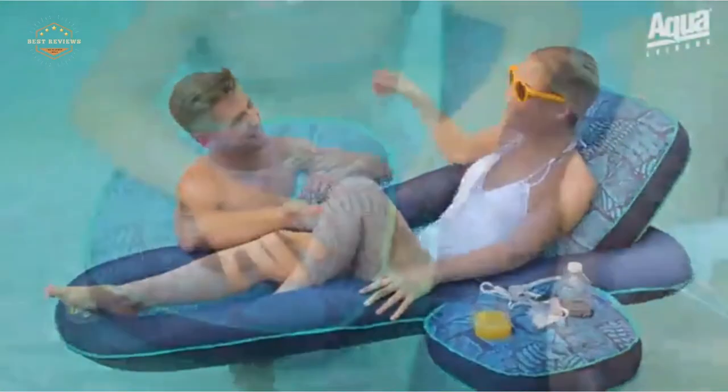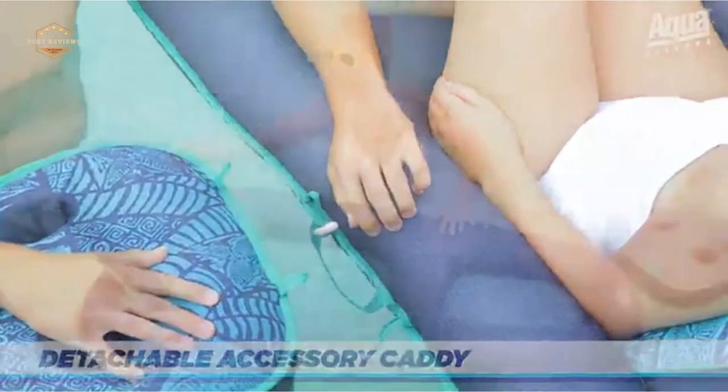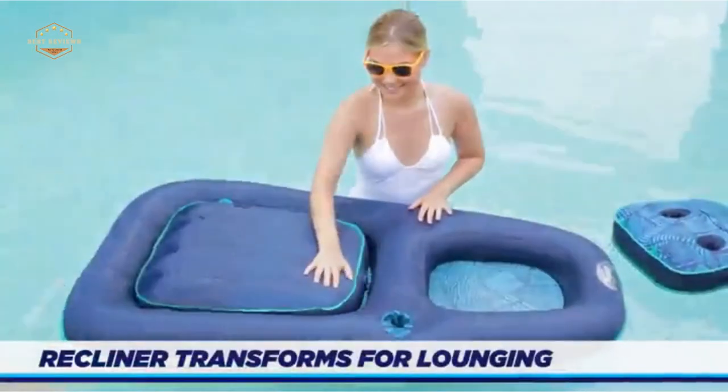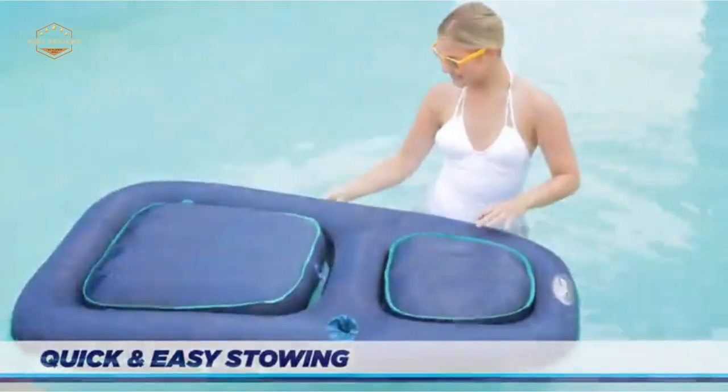The most important thing when picking out a pool float is that it suits your comfort level. Some people prefer to lay on their stomachs while others like to sit up or lay on their back. You may want something with armrests or without them depending on what position you plan to be in.